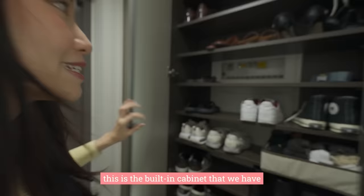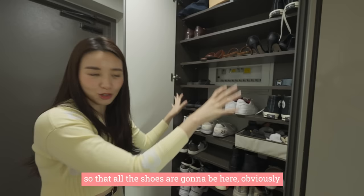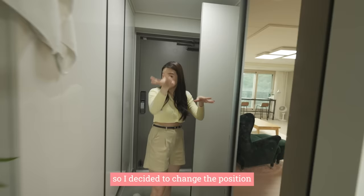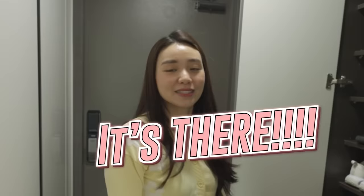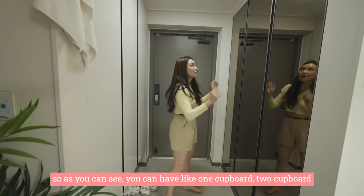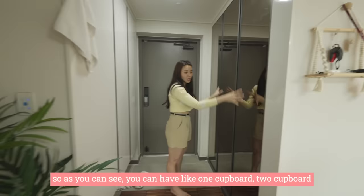This is the built-in cabinet that we have. All the shoes are going to be here obviously, and we decided to put our socks here also because I don't like it when naughty wants to wear a shoe and he'll be like, 'BAE! Give me socks!' and all the socks are inside the room. So I decided to put them here so he doesn't have to scream anymore. So they have one full-size cupboard, two full-size cupboards, and one half-size right here.